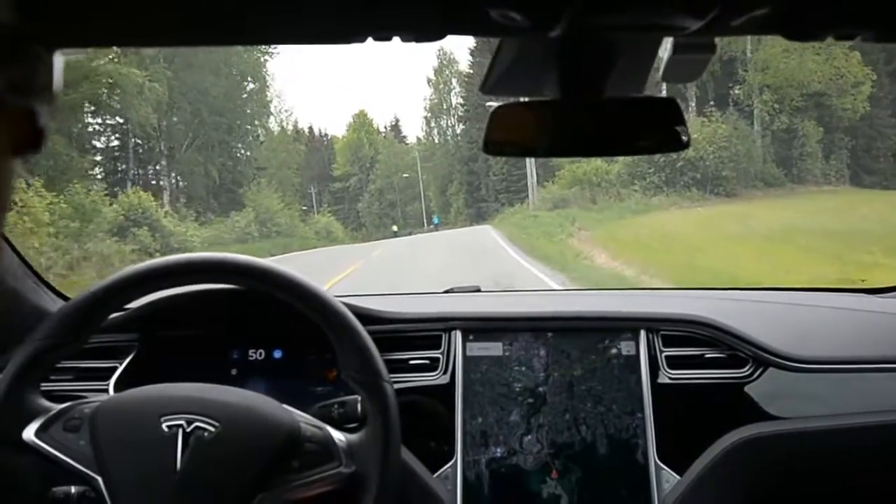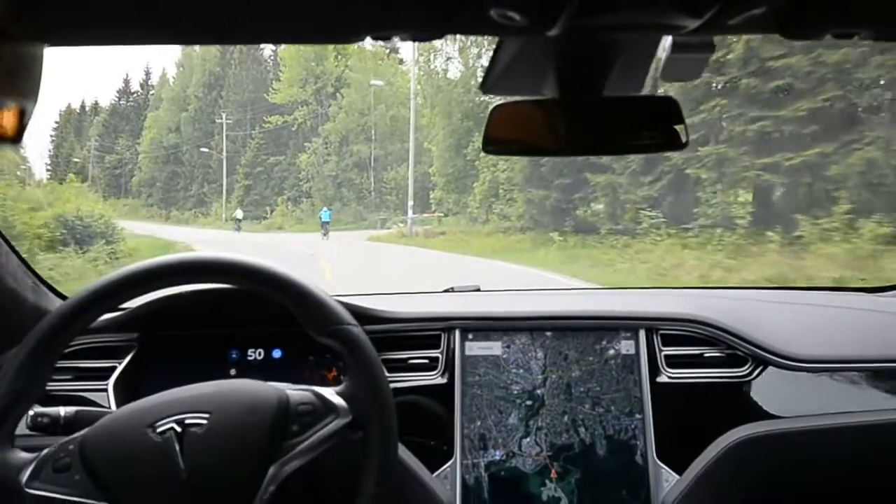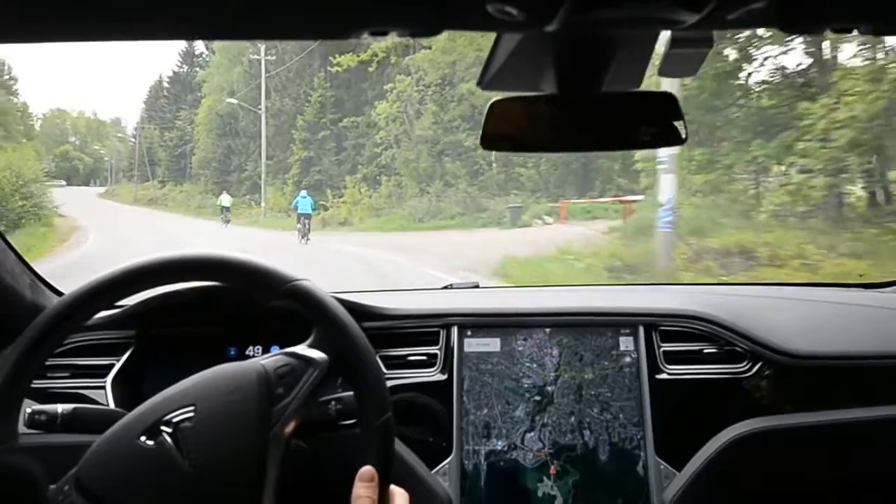Bikers coming up — let's see if it recognizes them. Okay, okay, yep — brakes.